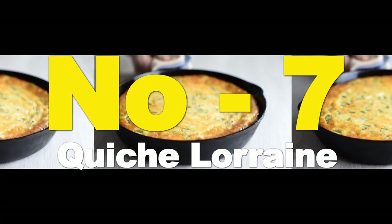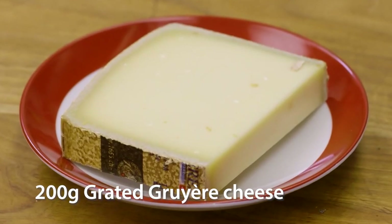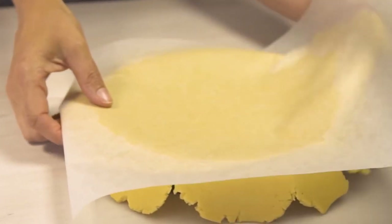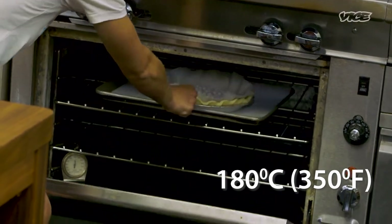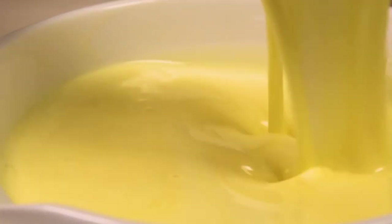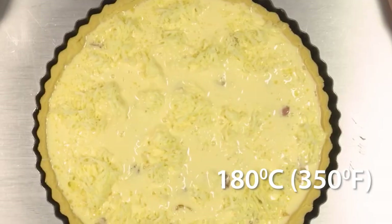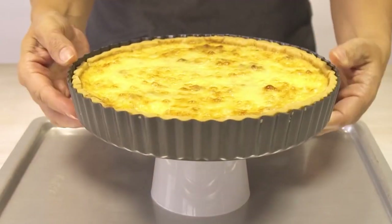Number 7: Quiche Lorraine. Ingredients: short crust pastry, 200g bacon, 200g grated Gruyère cheese, 3 eggs, 250ml cream, salt and pepper, nutmeg. Preparation: roll out the short crust pastry in a quiche dish and blind bake it for 10 minutes at 180°C (350°F). Sauté the bacon in a pan. In a bowl, mix the eggs, cream, Gruyère cheese, salt, pepper, and nutmeg. Add the bacon to the mixture and pour it into the pastry base. Bake at 180°C (350°F) for about 30 to 35 minutes, or until golden and set in the center.